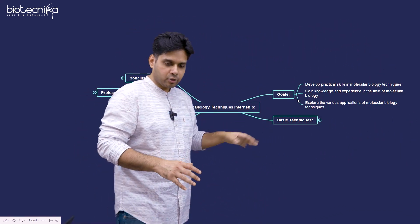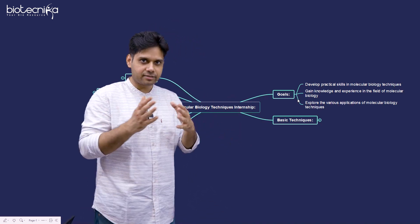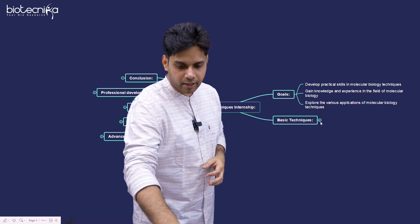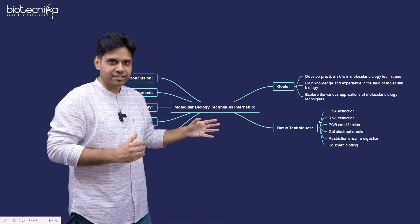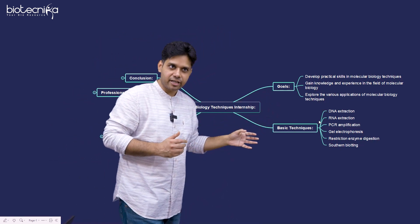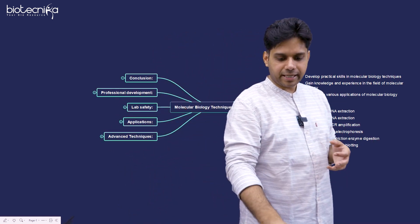So what are you going to learn? There are two parts of the internship: one is basic techniques and another is advanced techniques. Under basic techniques, we have DNA extraction, RNA extraction, PCR amplification, gel electrophoresis, restriction enzyme digestion, and Southern blotting — all these basic techniques we will be training you on.